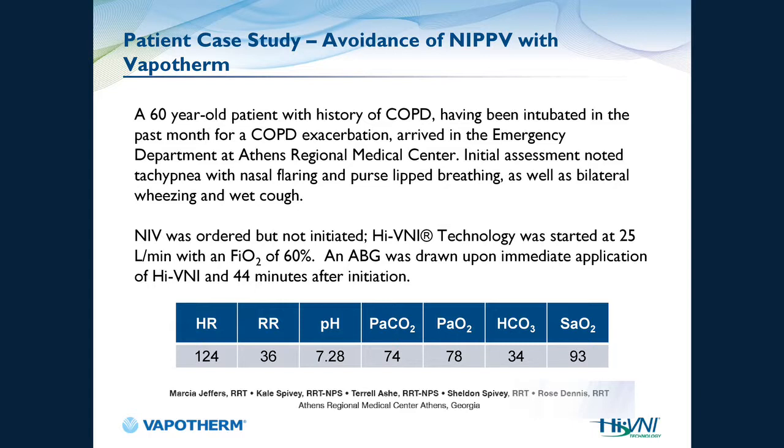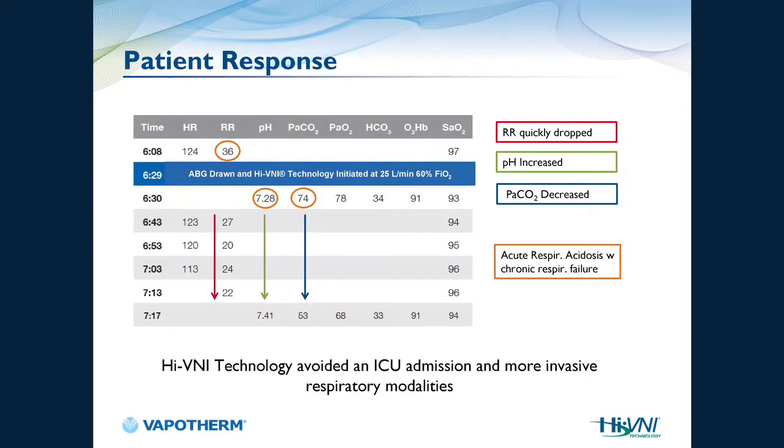Here's a case study: a 60-year-old patient with a history of COPD, admitted 18 days prior, returned to the emergency department at Athens Regional. Initial assessment noted tachypnea, nasal flaring, pursed-lip breathing, bilateral wheezing, and a wet cough. Blood gas showed pH 7.28, CO2 of 74, PaO2 of 78, and bicarb of 34. The physician ordered non-invasive ventilation but it was never initiated. HVNI was initiated, and within 44 minutes the respiratory rate dropped, heart rate dropped, and pH went from 7.28 to 7.41, CO2 from 74 to 53, and SpO2 improved.